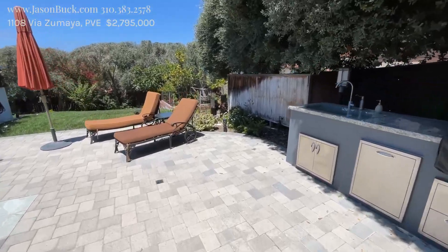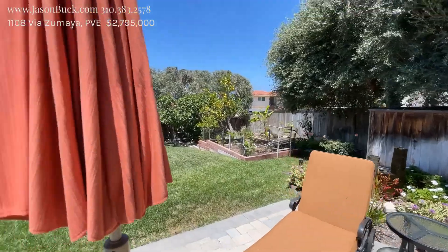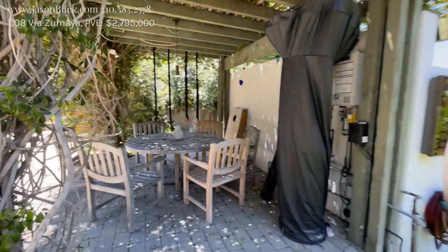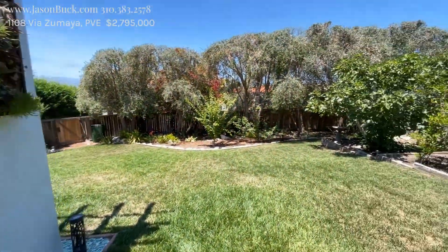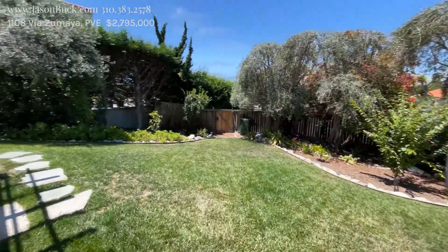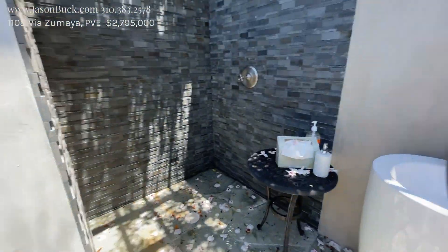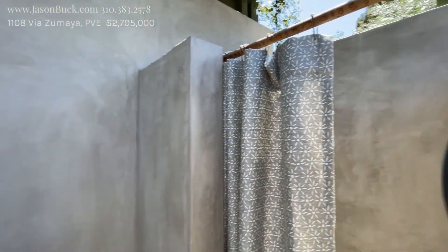Wow. This is a big lot. There's a little fountain, vegetable garden. Got a nice little cabana here — tankless water heater, outdoor shower, and a toilet. That is great.